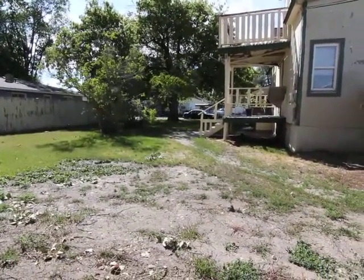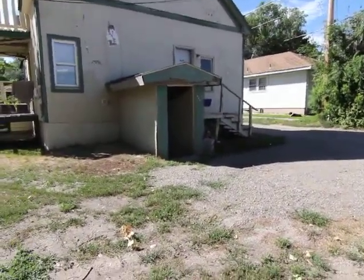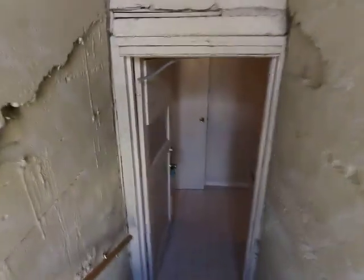We're here at 1350 Lake Street in Idaho Falls, Idaho. We're actually going to do a virtual tour of 1348 and a half Lake Street. This is a high-efficiency apartment. It stays nice and cool down here.